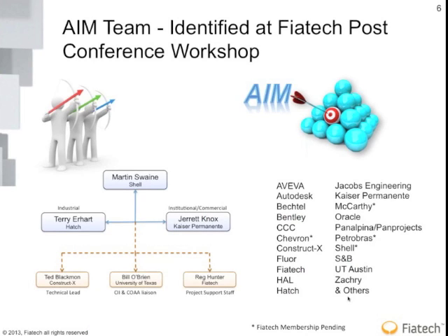We had a conference in San Antonio with a post-conference meeting related to this project. During the meeting, we spent probably about four hours talking about what information mapping is, what work face planning is, and what challenges we face. We're fortunate that Martin Swain from Shell agreed to lead this effort, Terry Earhart on Hatch to deal with the industrial side, and Jarrett Knox on Kaiser Permanente for the commercial and institutional.